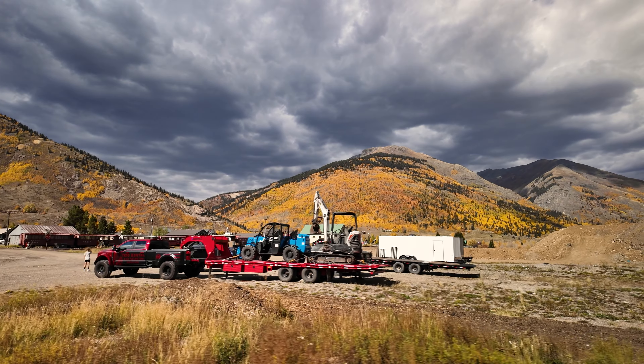Up here in Silverton, the nice thing with the truck now is that instead of making multiple trips back and forth that would take us six hours plus, the truck and the setup we have now means we can do it in a single trip. It cuts our time down, and time is money — so it makes it all worth it.